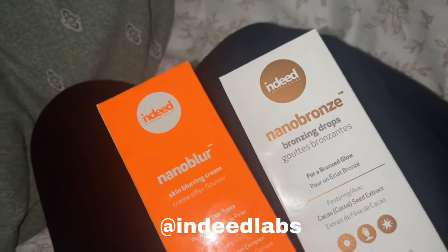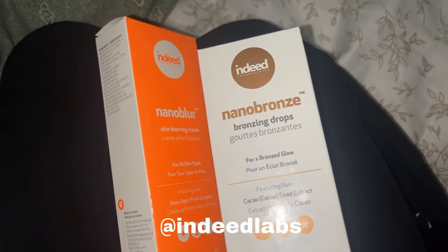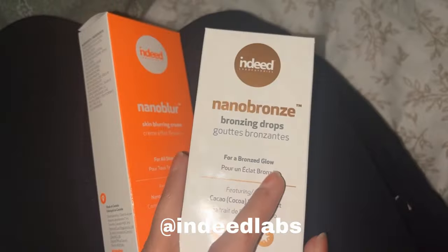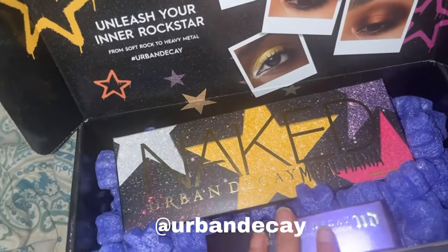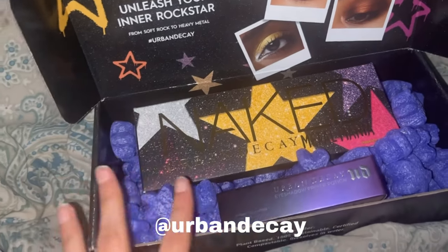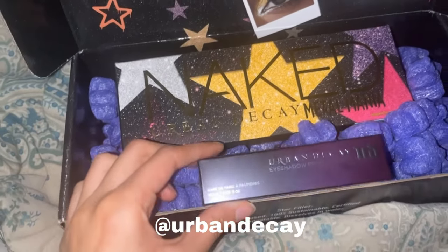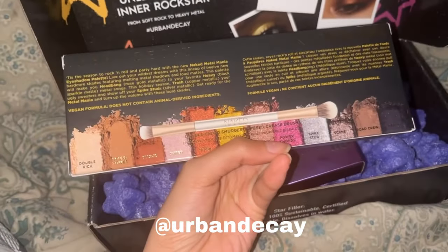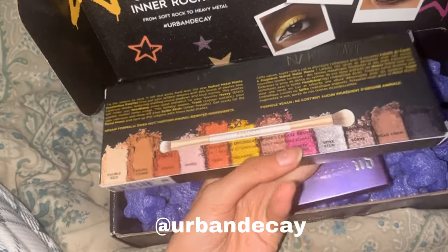I got two new products from Indeed Labs — they actually re-sent me. I got the skin blurring cream and the bronzing drops. I'm pretty sure this is a dupe for the Drunk Elephant, and I am so excited to try it. I also got an Urban Decay eyeshadow palette — I think it's a new launch — along with their eyeshadow primer potion. This is my first ever Urban Decay 'Naked' palette.